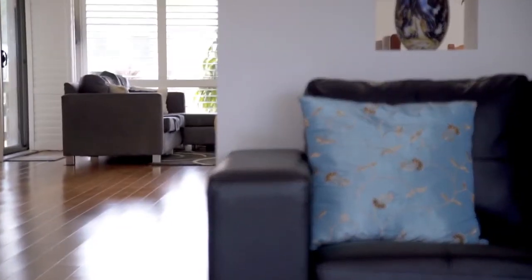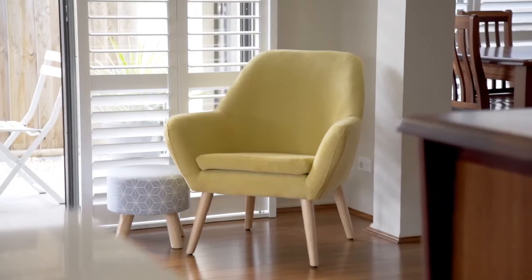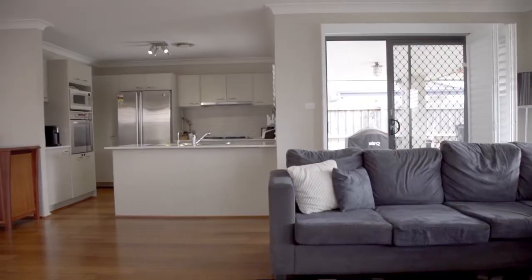Upon entering the home you are delighted with the premium inclusions, from the timber flooring to the plantation shutters. Designed with comfort in mind, with a functional floor plan combining open plan living, offering light infused formal and informal living spaces.